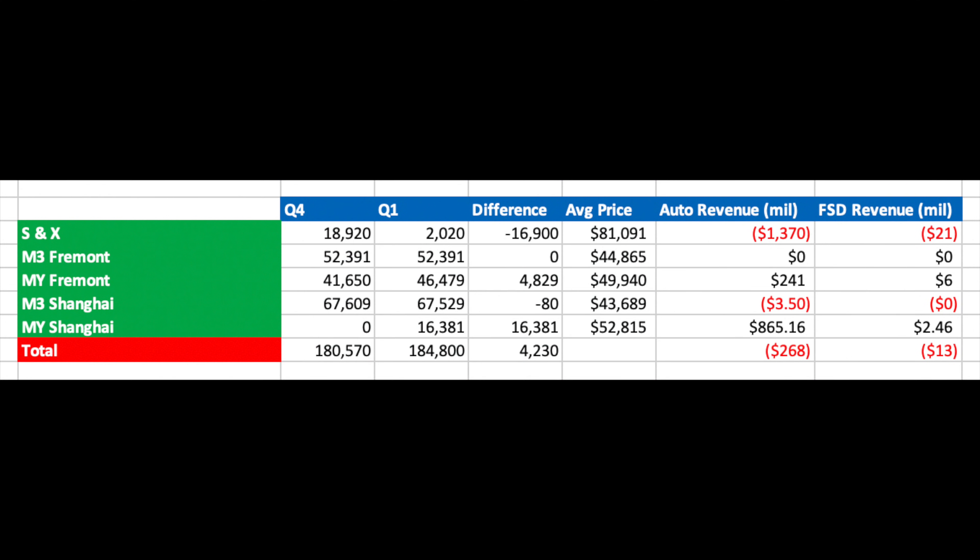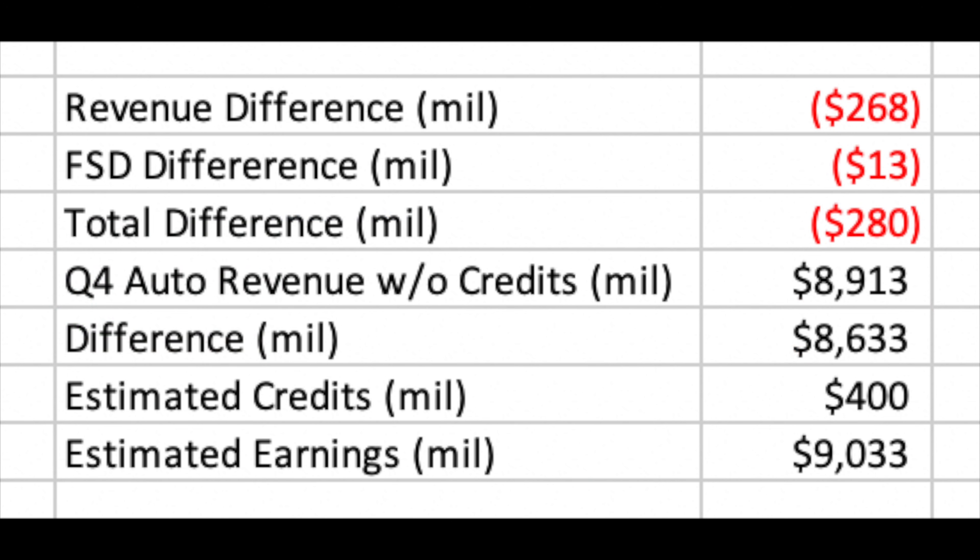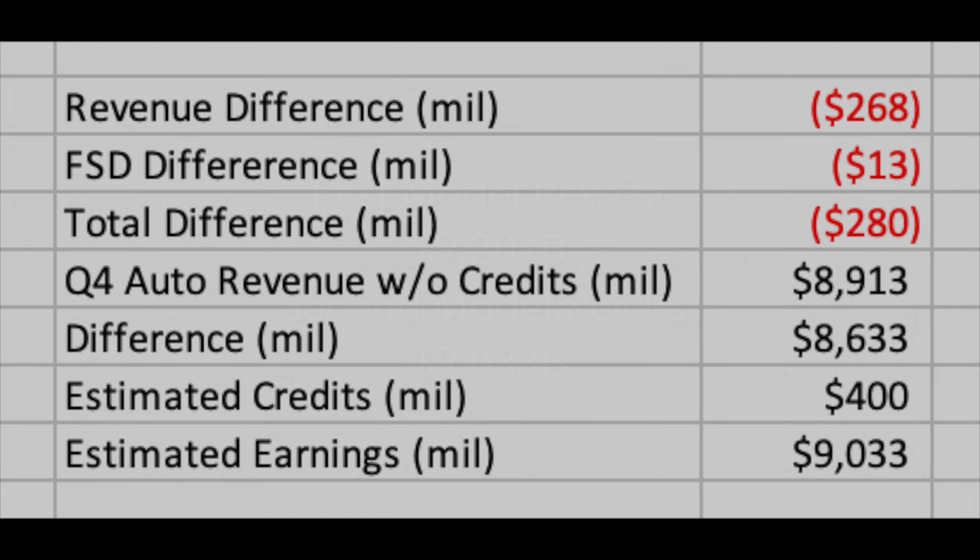It is always good to create feedback loops. I have run another model estimating automotive income based on last year's sales, using the same average prices, comparing all sales for each model with last quarter. Looking at the difference in sales per model per factory, the auto revenue is $268 million less and $13 million less with FSD. Subtracting that from last quarter's revenue without credits gives $8.633 billion, and adding credits gives $9.03 billion, compared to $9.2 billion from our other model — a difference of about $165 million, or 1.7%.